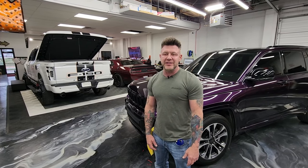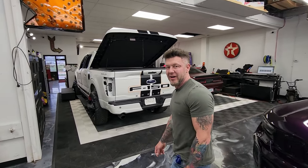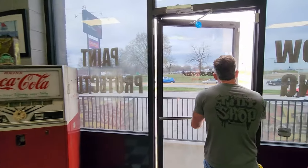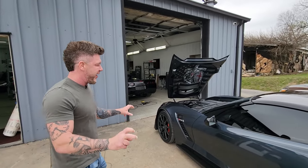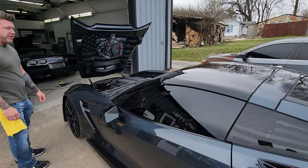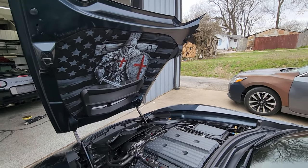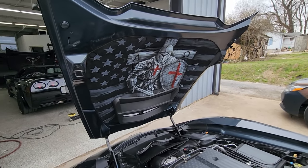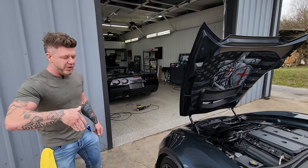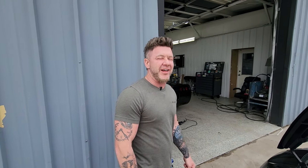We got a bunch of stuff going on at the tent shop right now — a couple Corvettes and more. Let's run down there and I'll show you real quick. Here we go — we made it to the tent shop. We got a C7 and a C5, both super cool cars. The owners have put a lot of work into customizing them, with a very cool airbrush done by Nathan Curry, a local artist here in town.